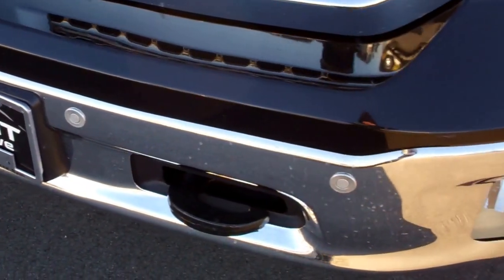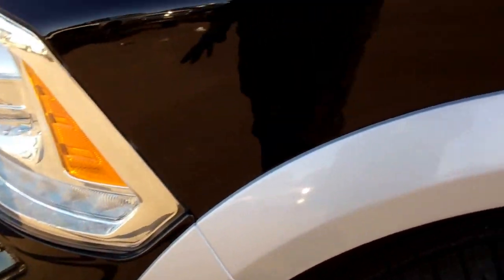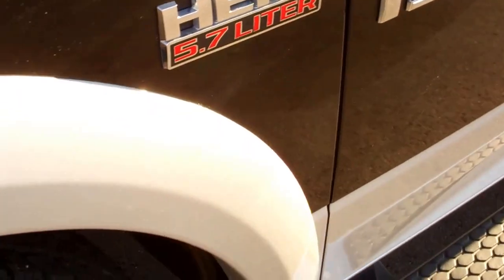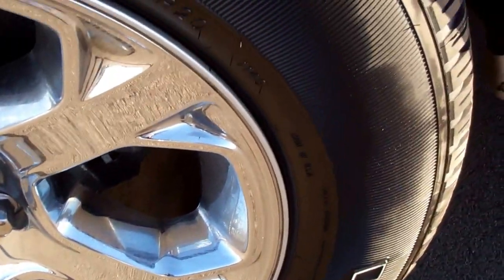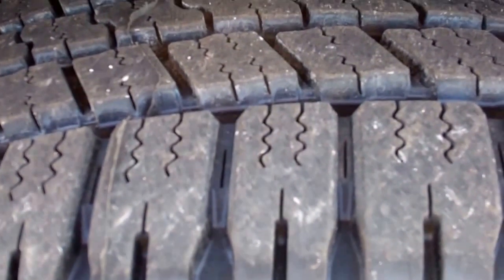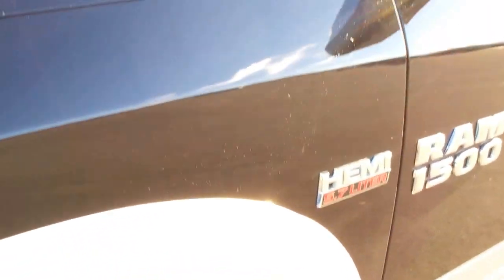No dents or dings in the front bumper. The factory front sensors and sonar, with the 20 inch alloy rims with the chrome covers. This truck has brand new Goodyear Wrangler tires — you can still see the new rubber on there, four brand new tires installed during our safety inspection. The hood is very clean, no dents, no dings.